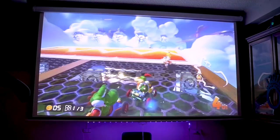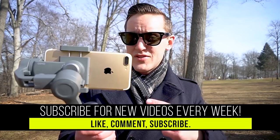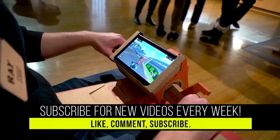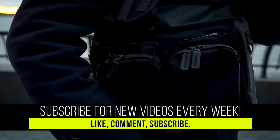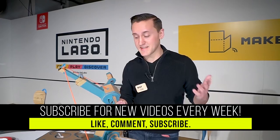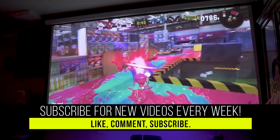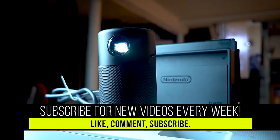Before we get started, if you guys are not yet subscribed to my channel, make sure you hit that subscribe button, give this video a thumbs up, and turn on post notifications because I've been pumping out some of my best videos yet. It really helps me bring you guys the latest in tech and games without missing a beat, and I really appreciate everything that you guys do for me day in and day out.